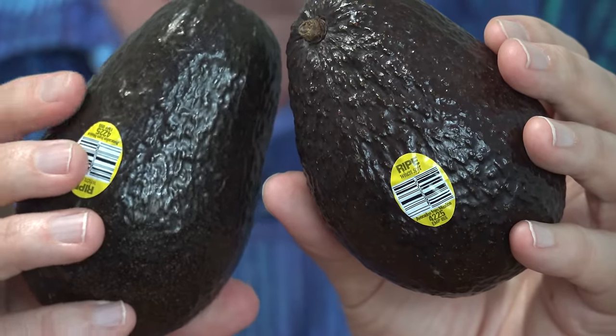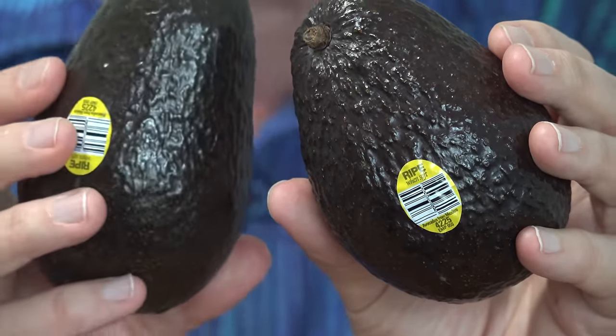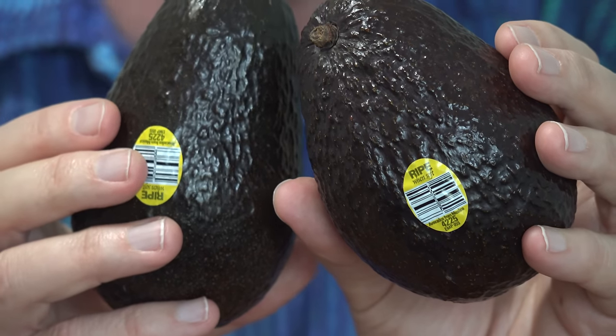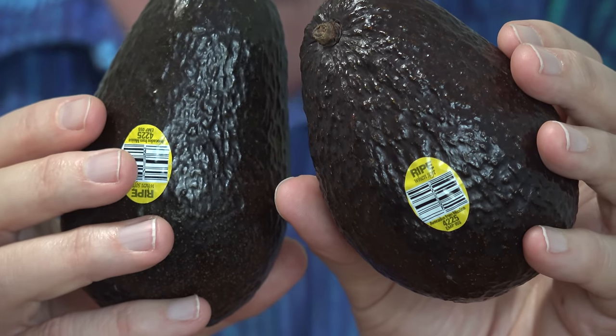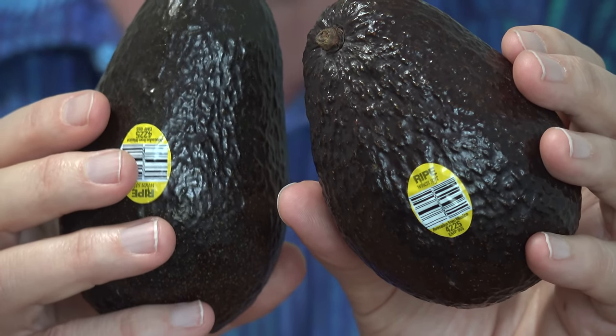Have you shied away from avocados because they look kind of weird on the outside and they're green on the inside? Well, my youngest daughter, who is one of the pickiest eaters I have ever met, loves avocados and guacamole. Now it's lunchtime and I'm going to have some avocado, but having two large avocados will give you close to 700 calories, so let's reduce that.